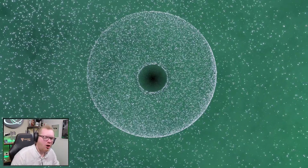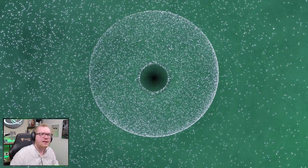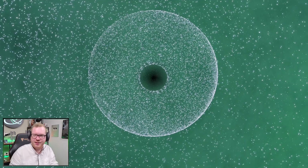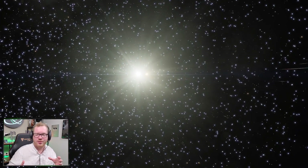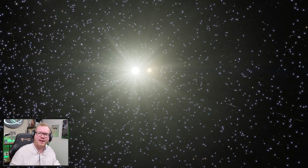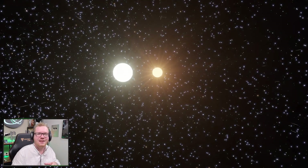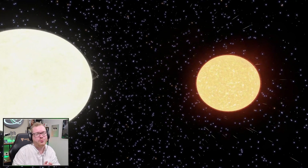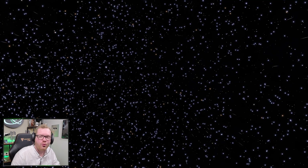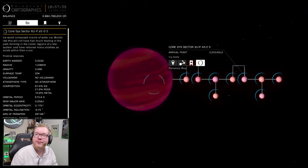The system got fame because there were three planets located within the habitable zone that all had similar size and similar gravity to Earth. When scientists attempted to measure the density of those planets, it also looked like they would have a similar density to Earth, indicating the chemical makeup might be similar too. This made it very interesting, especially because the system was only around 40 light-years away. So people went into Elite Dangerous and looked for the system — and they found one.